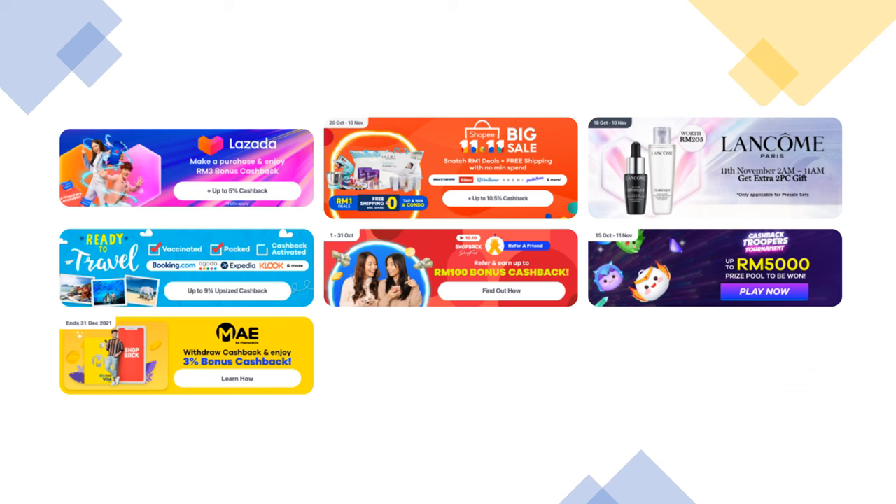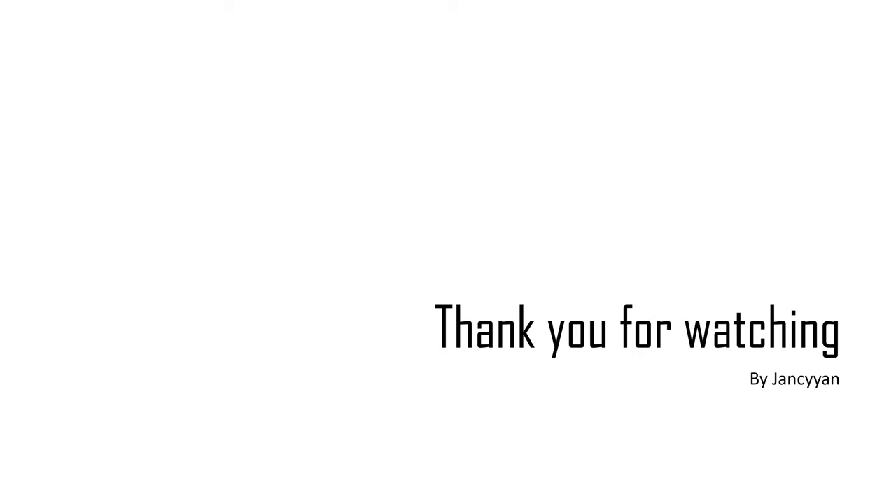There are also many activities and events in ShopBack that you can join, so check it out from time to time. And that's the end. Comment below to let me know if you're interested in ShopBack and have signed up using my referral code. Any questions, just drop me a comment and I will attend to them once I have time.